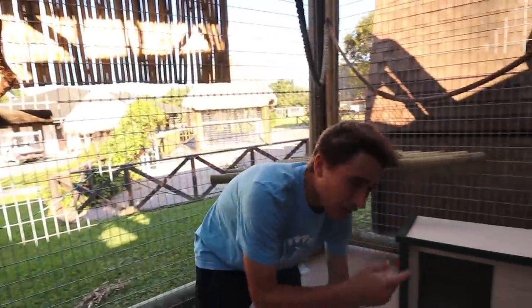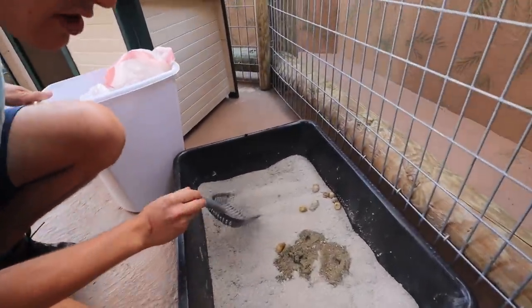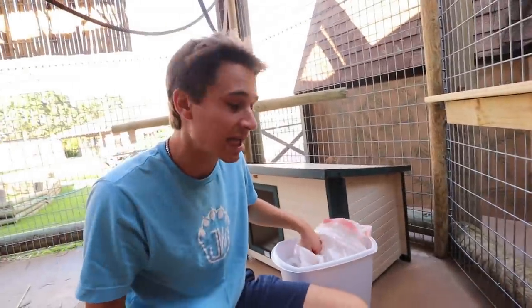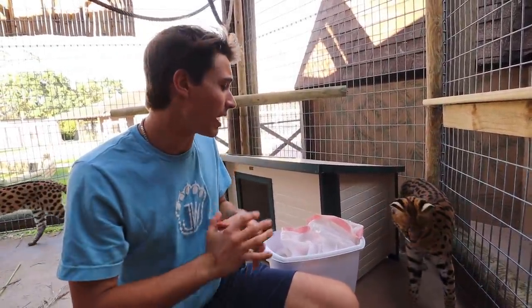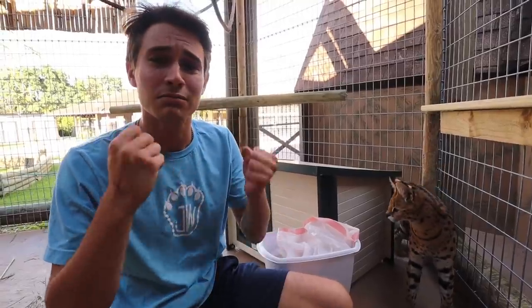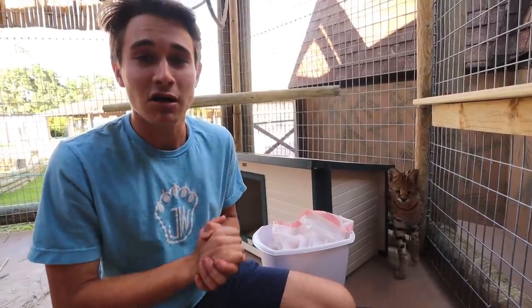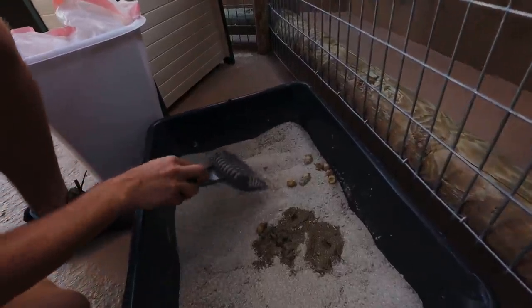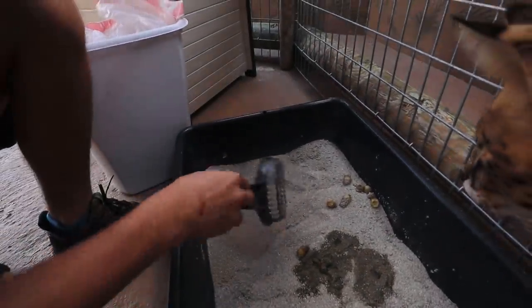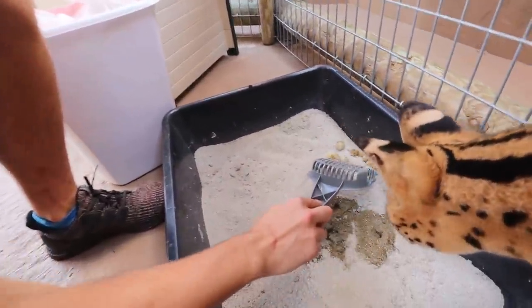These are my African servals. I rescued them — they were surrendered to me by someone who had them without the proper permits. They are just the best serval boys in the world, so big, so sweet. By the looks of it, they have a dirty litter box. Today's video is all about giving you guys a firsthand look at what it takes to actually run a zoo. Most of the work involves cleaning — cleaning poop, cleaning pee, scooping litter boxes.